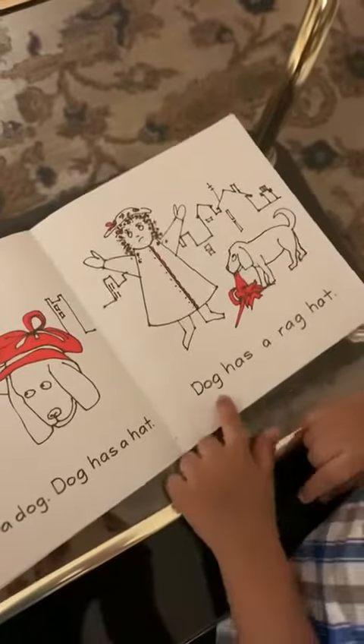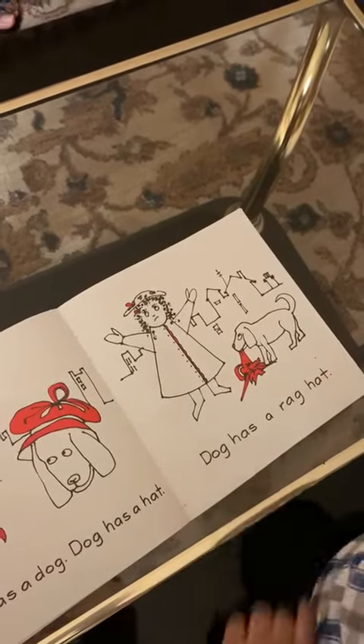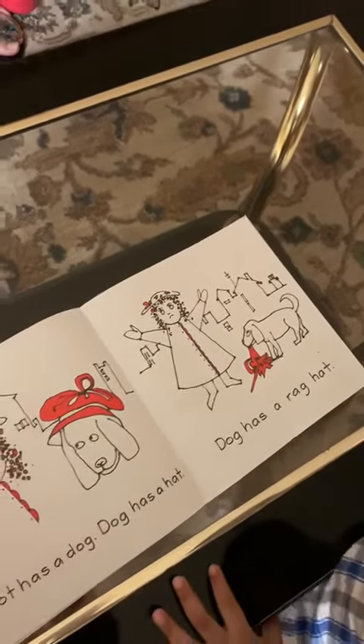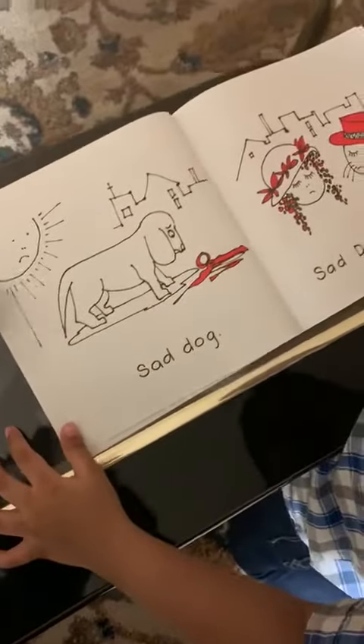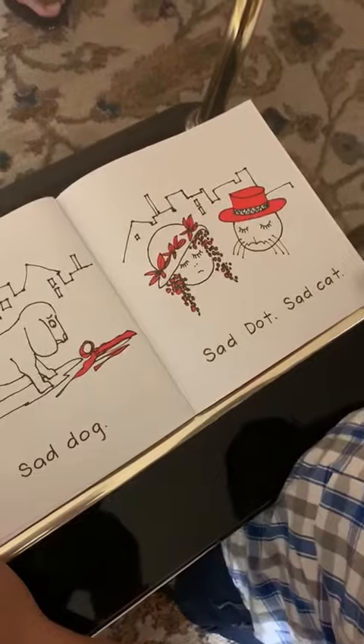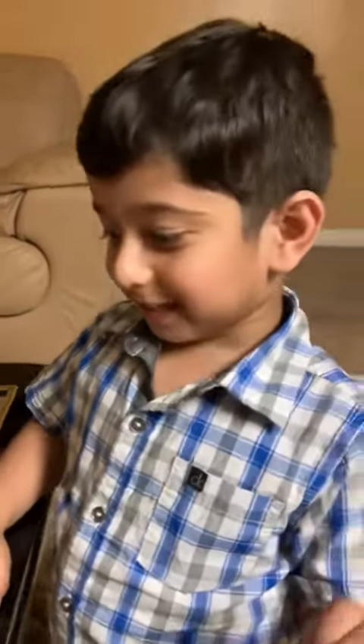Okay. Dog has a rat hat. Excellent. Next page, please. Sad dog, sad, dog, sad. Can you show me your sad face? How do you make a sad face? Well, that's a happy face. Show me a sad face. Oh, that's your sad face? Okay. And this is for happy. Oh, nice. All right.